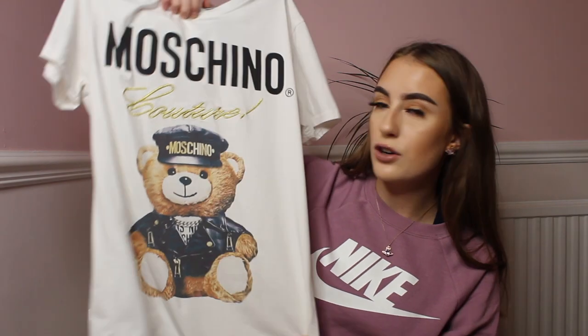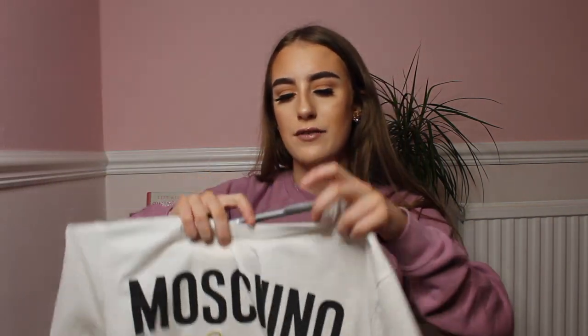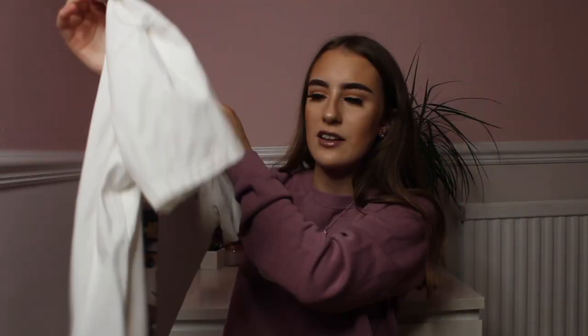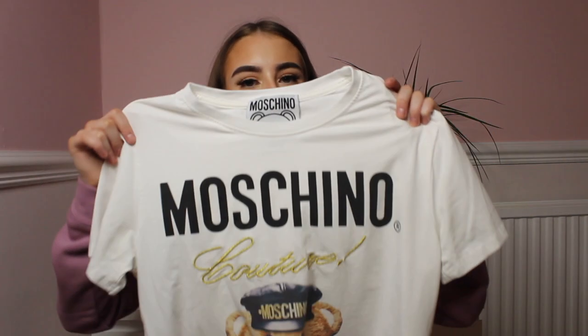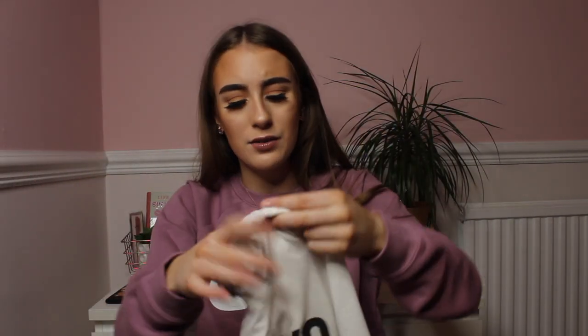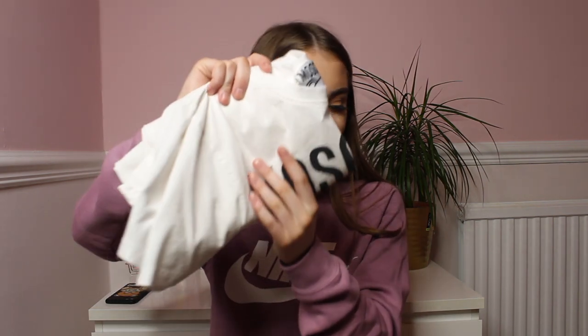The next thing I bought was a Moschino t-shirt. If you've watched a few of my videos, you've probably seen me wear this — it was £10. It even comes with the actual tag. It has the Moschino bear on it with 'couture' stitched in. The material is lovely. I love Moschino as a brand and this looks lovely when I wear it. For £10 I obviously had to buy it — I'm really happy with this.